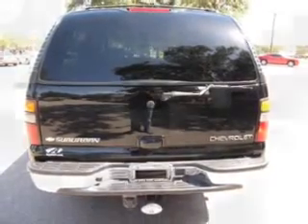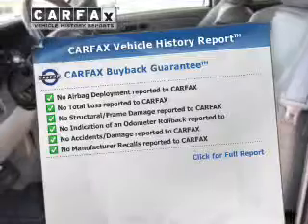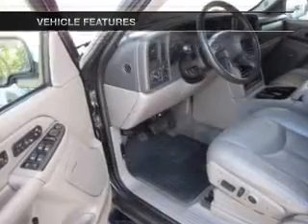Let the sun shine in with a sunroof. This vehicle comes with a CARFAX report, which reduces your buying risk by providing the vehicle's history before you purchase. And with these notable features, you won't want to miss out on the opportunity to own this amazing ride.